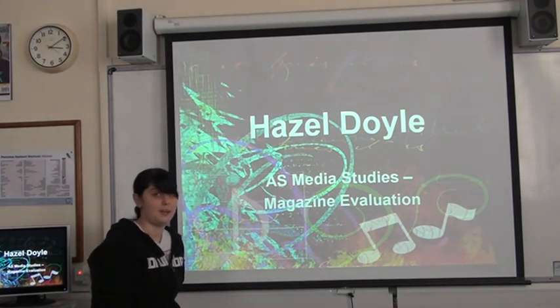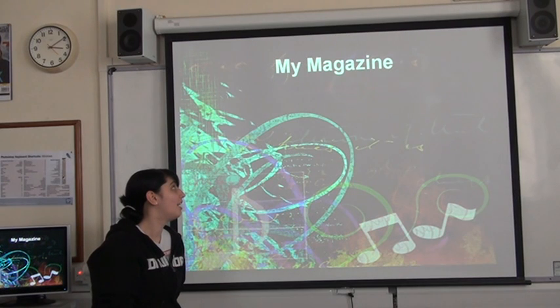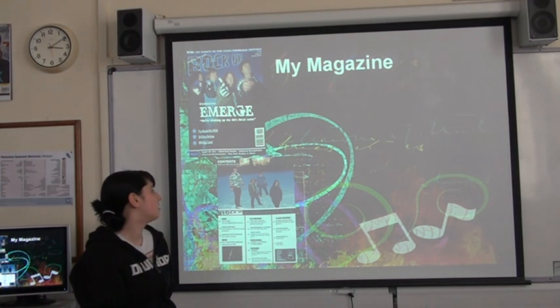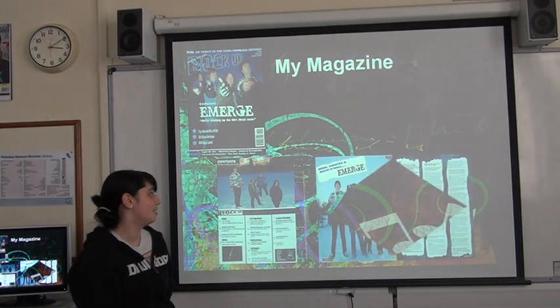I'm Hazel Doyle and I call my magazine Rock UK. This is my magazine, this is my front cover, the print page and my W20 spread.